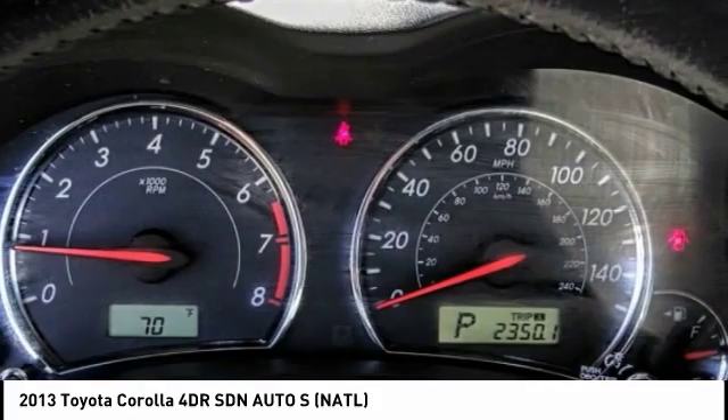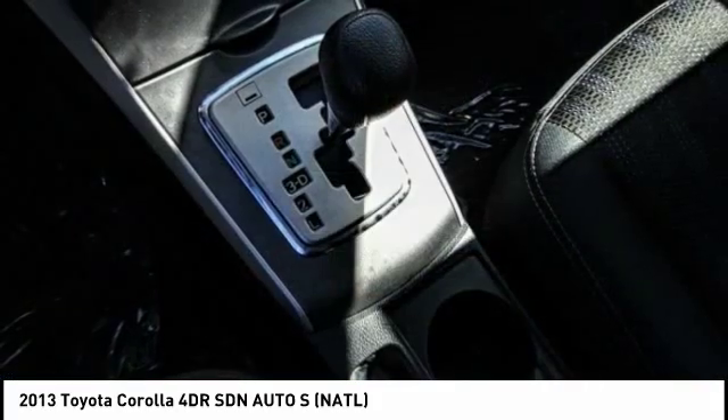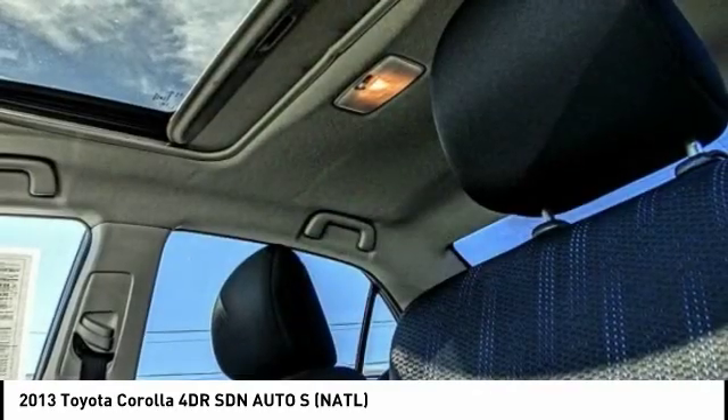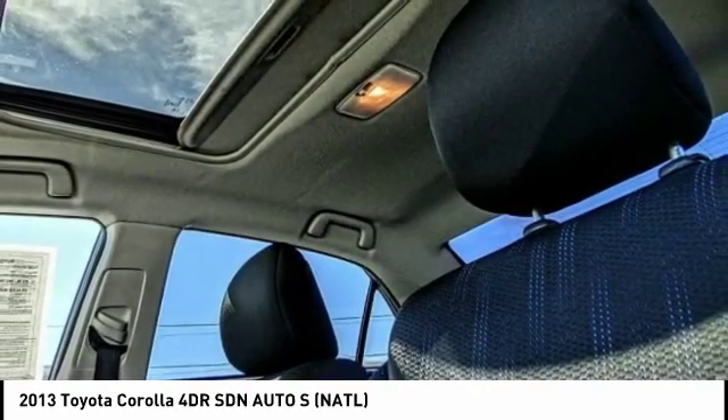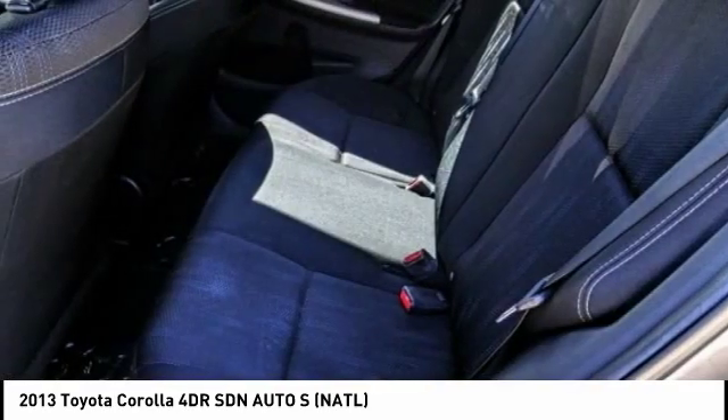Here are some of this vehicle's great options: traction control, alloy wheels, power windows, fog lamps, dual front airbags, tilt steering wheel, power driver mirror, telescopic steering wheel, and low tire pressure warning.